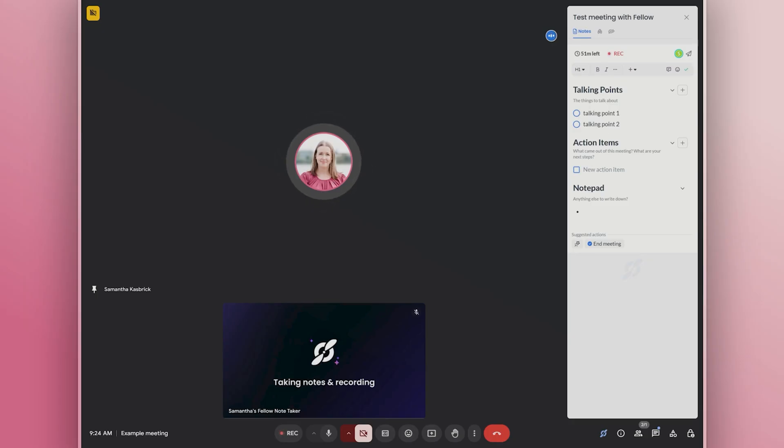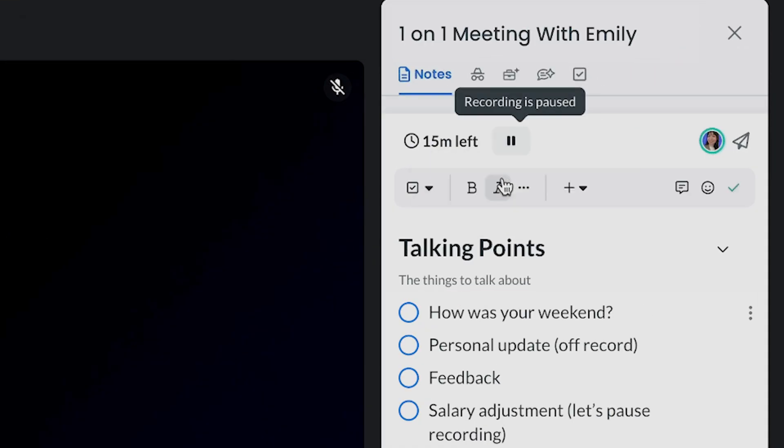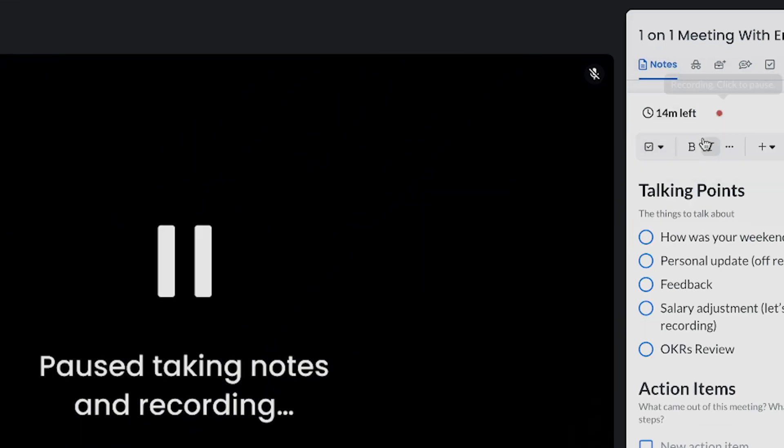So what actually happens when you start a meeting with Fellow? It works quietly in the background, handling the details while you focus on the discussion. It transcribes the conversation — Fellow captures everything in real time, supporting over 99 languages. Whether you're speaking in English, French, Spanish, or even switching between languages mid-meeting, Fellow keeps up. And if you ever need a moment of privacy, you can pause or stop the transcription for those sensitive moments.